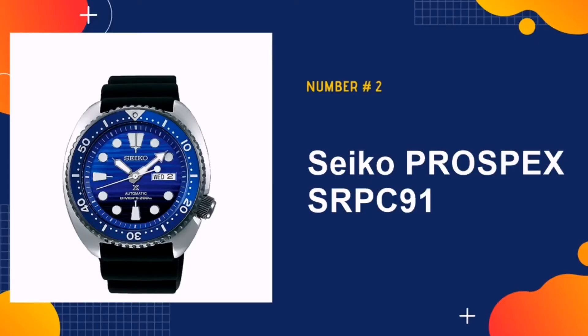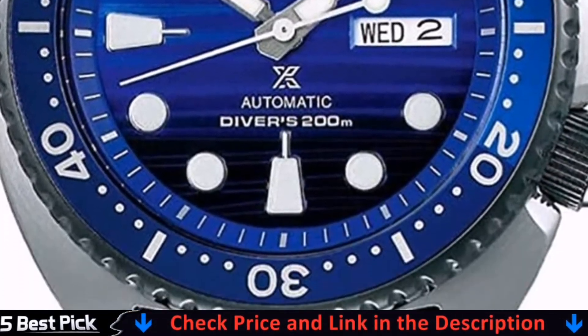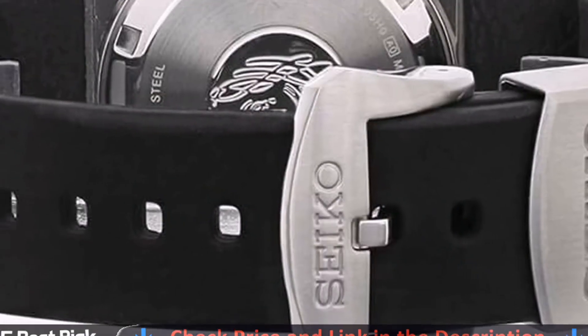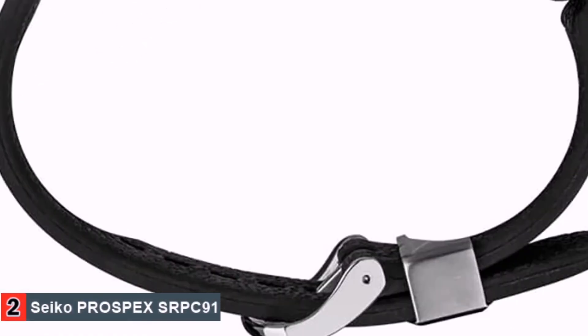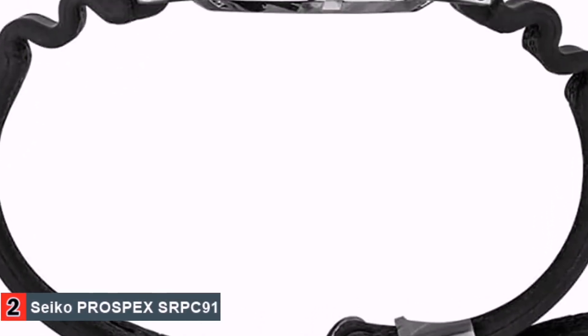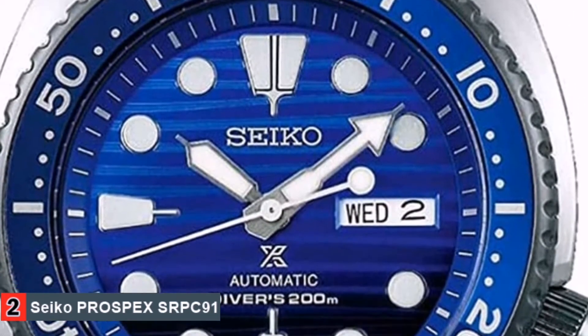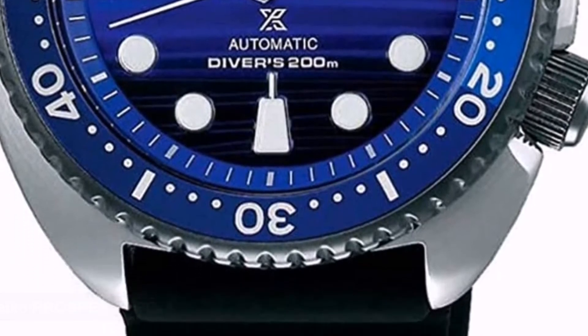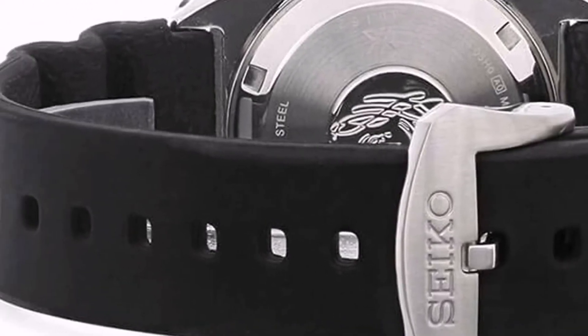Our second best dive watch under 500 is Seiko Prospex SRPC91. When it comes to affordable diving watches, it's safe to say that Seiko has raised the bar as to what you can expect and perhaps even changed the game forever. The stunning aqua-themed watch contains 24 jewels in the body and features both hand wound and automatic timekeeping, with an adjustable hand so you can set the time no matter which part of the world you're in.